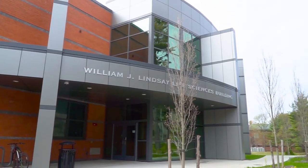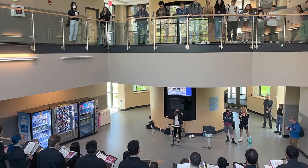Now we'll move to the William J. Lindsey Life Sciences building, where the building atrium is a great space for special events and is where biology and chemistry students meet with friends to study.